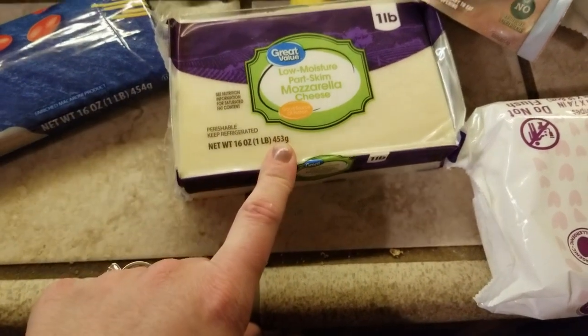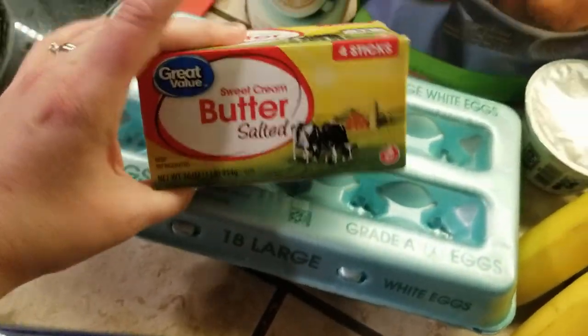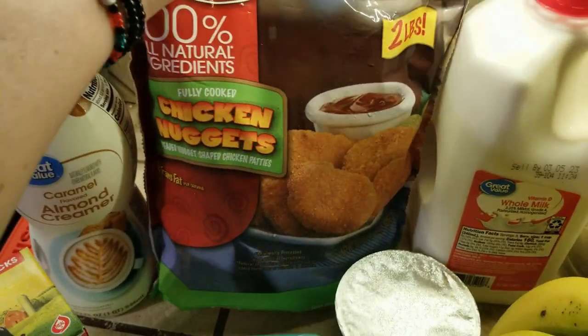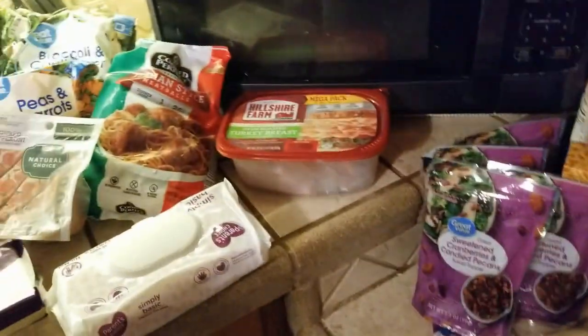Bananas, mozzarella cheese, spaghetti sauce, butter, eggs, creamer, and chicken nuggets. And it was about $116 total. So that's my Walmart grocery haul.